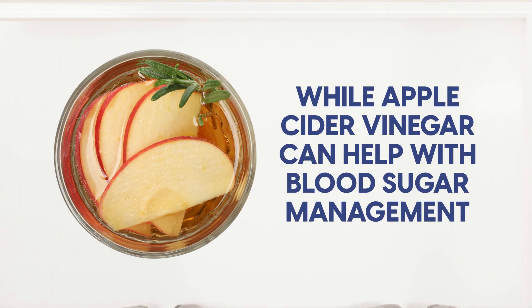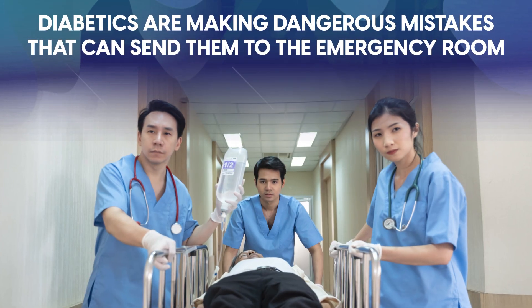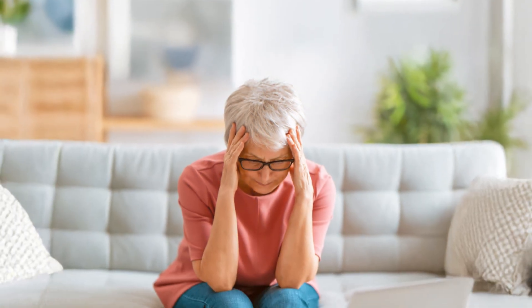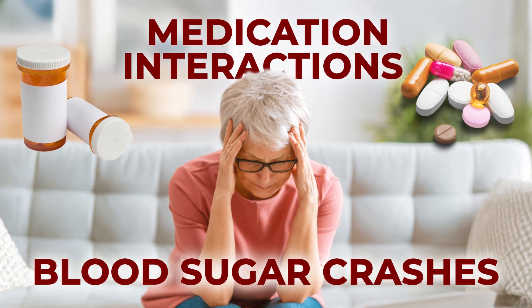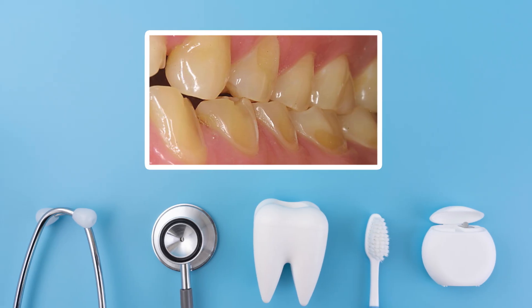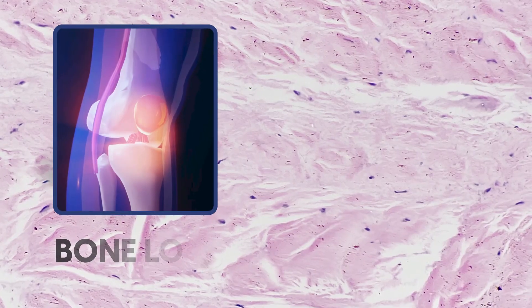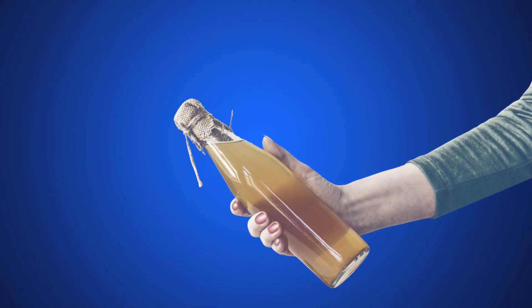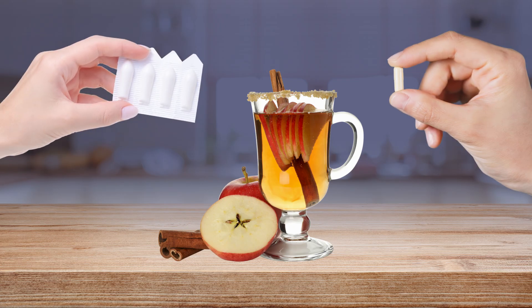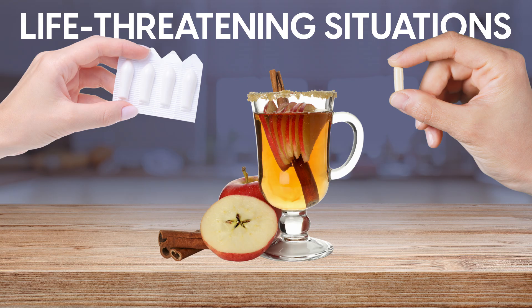The problem goes deeper than most people realize. While apple cider vinegar can help with blood sugar management, diabetics are making dangerous mistakes that can send them into the emergency room. We're talking about medication interactions that cause dangerous blood sugar crashes, tooth enamel destruction that requires extensive dental work, even cases of severe potassium depletion leading to bone loss and osteoporosis. These mistakes happen because people treat apple cider vinegar like it's completely harmless — they assume natural means safe.